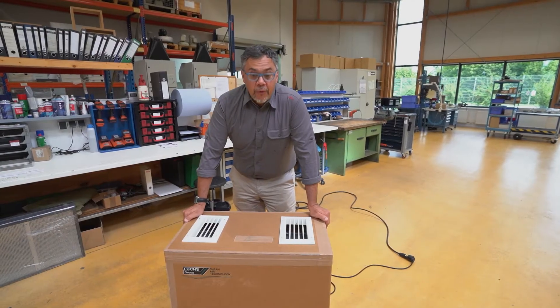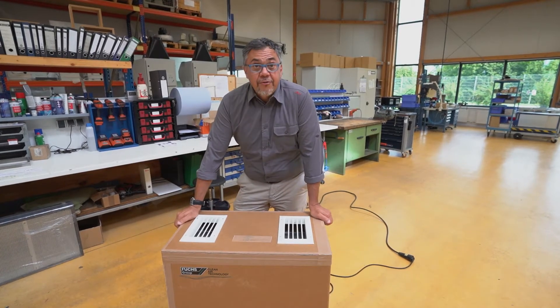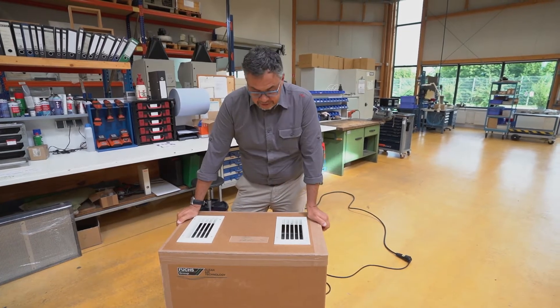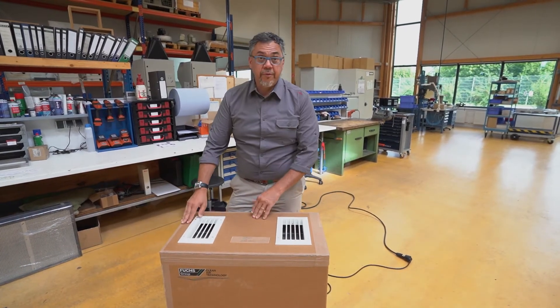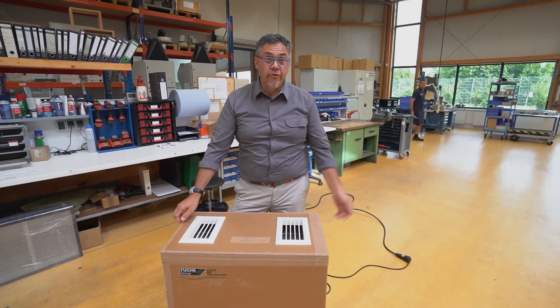Before I show you the small one, there's another prototype I want to show you first. The housing is made in a very strong cardboard, so 100% recyclable. It's a very nice idea because this makes it much lighter than the other units, even though it works exactly the same. All the parts are completely reusable apart from the consumables.